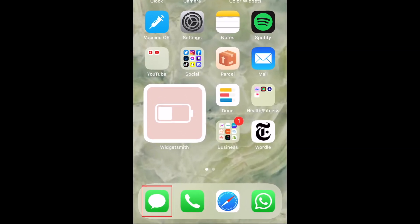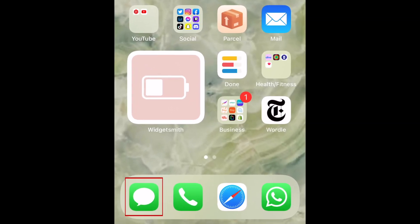If you'd just like to share your location on iPhone temporarily, the easiest way to do this is through iMessage.